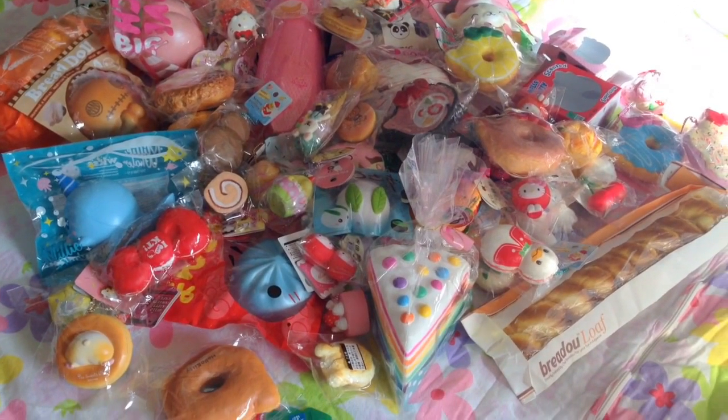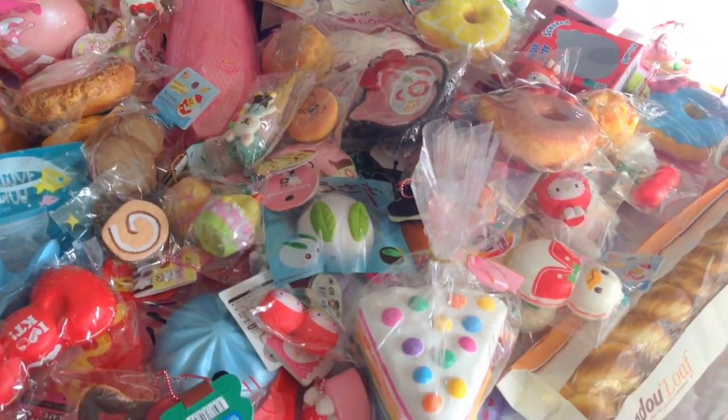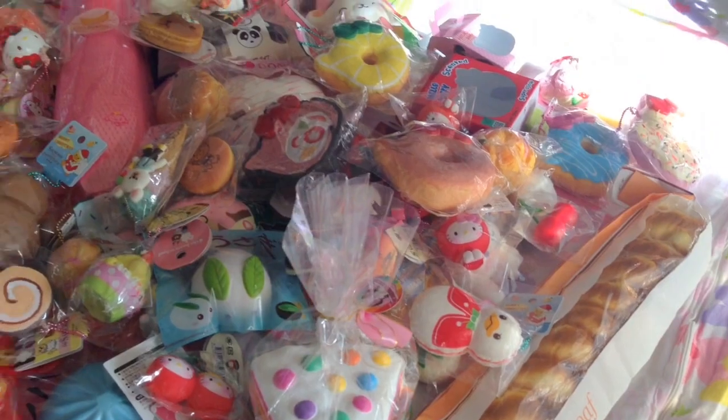So this is my whole squishy collection. I'm sorry about the not so great lighting. I hope you guys enjoyed watching, and I'll see you guys later. Bye guys!